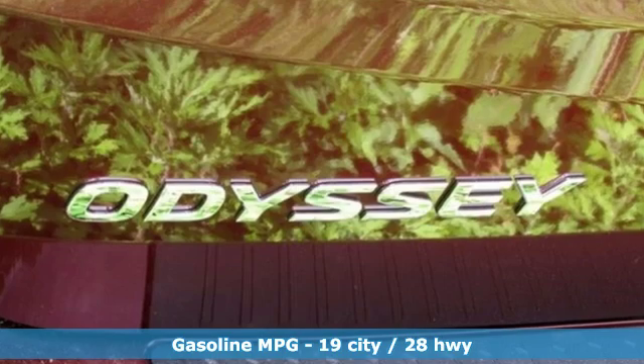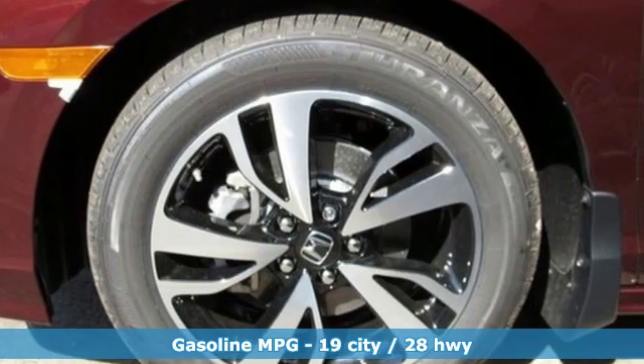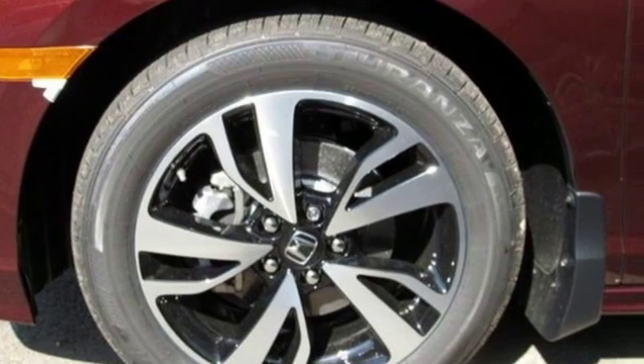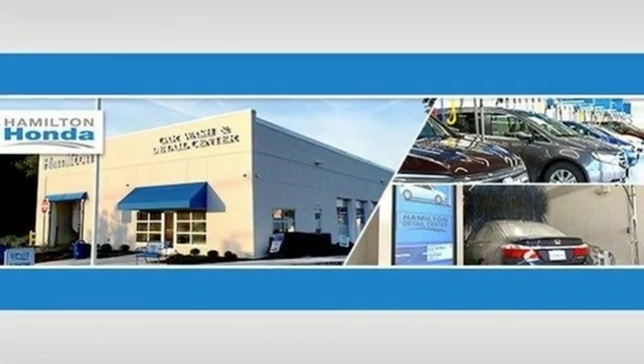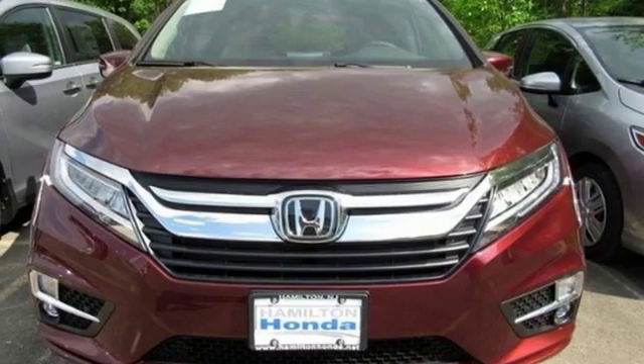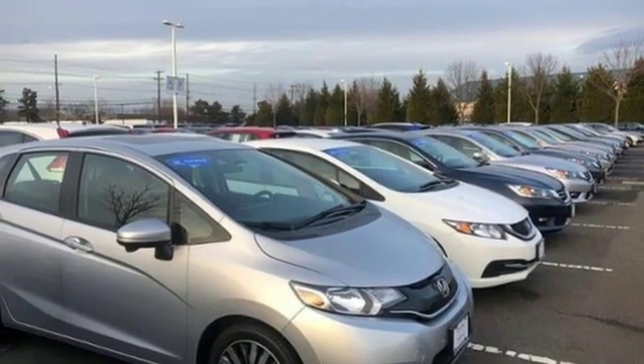Entertainment system with Blu-ray and digital media. Doors and push-button start proximity key. Dual zone climate control. Configurable instrument gauges. Wi-Fi hotspot. Heated steering wheel. V6 engine. Hands-free liftgate. Gas pressurized shocks. And power heated mirrors.